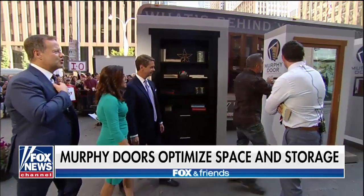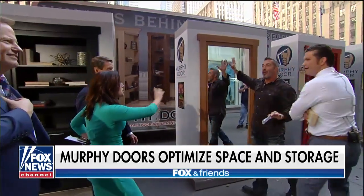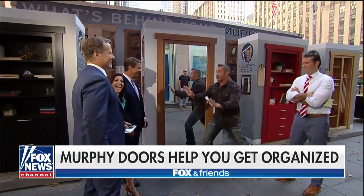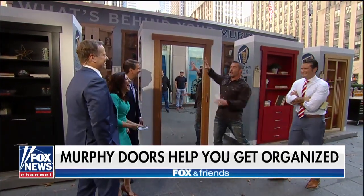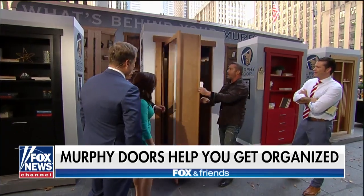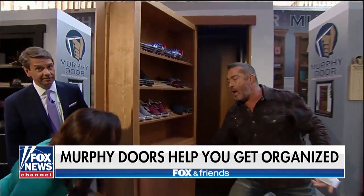Look at this — you replace your closet door. Replace your standard closet door in your bedroom with a full-length mirror. And on the back side, ladies, you're going to love this: a shoe rack and a hamper.